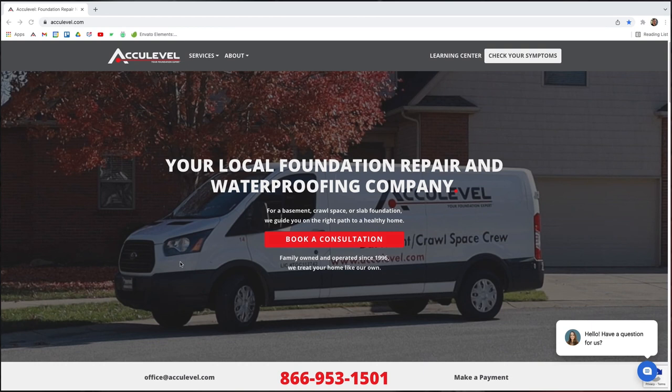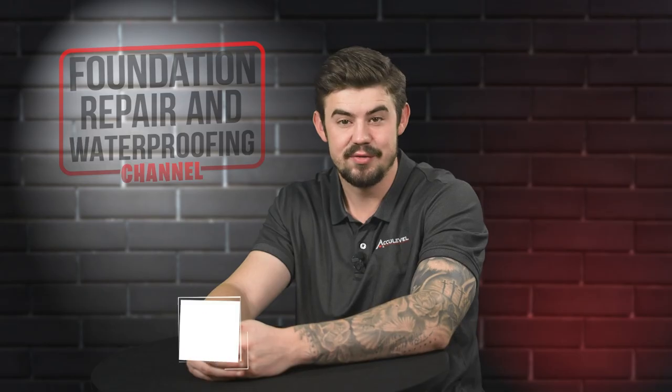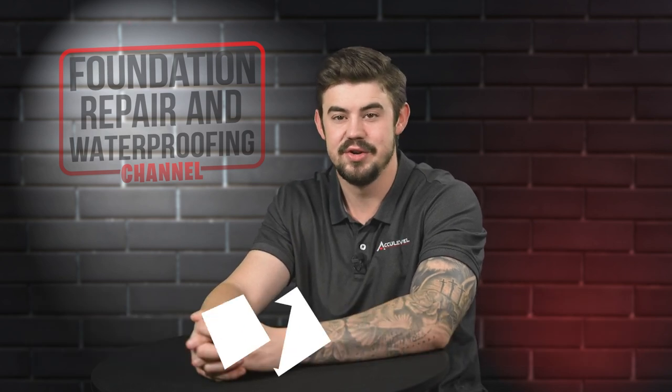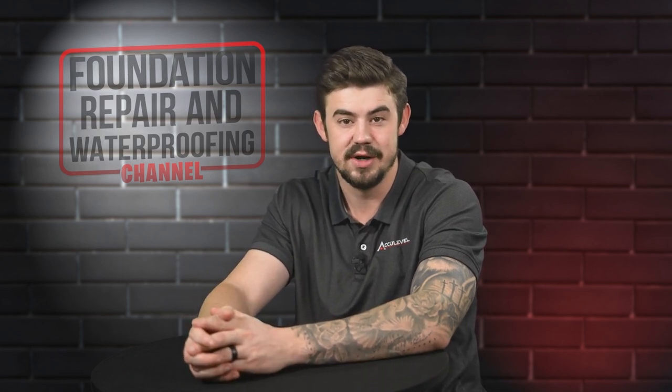To schedule an appointment with one of our project advisors, give us a call or go to our homepage acculevel.com and click the 'Book a Consultation' button. Fill out the form and we'll contact you within the next business day. Do you have questions about helical piers for your home? If so, please leave them in the comments below. Check out the description for more videos and blog articles on crawl space and foundation repair.